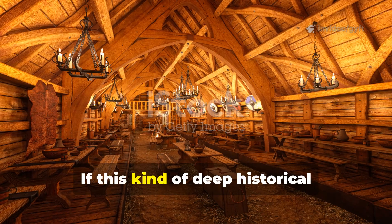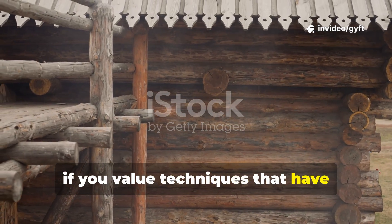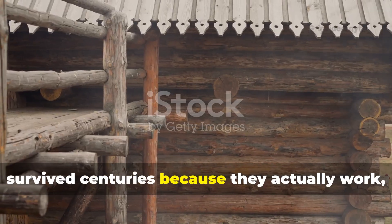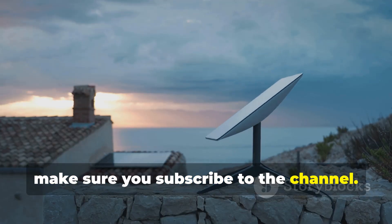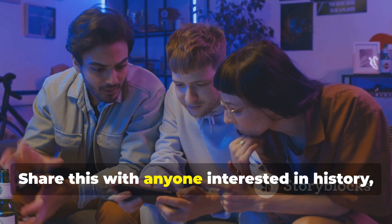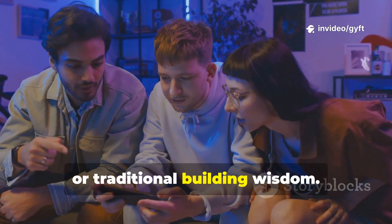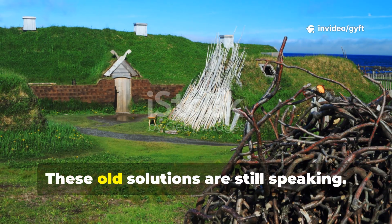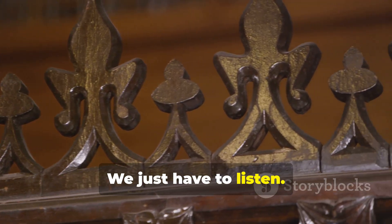If this kind of deep historical knowledge matters to you — if you value techniques that have survived centuries because they actually work — make sure you subscribe to the channel. Share this with anyone interested in history, survival, or traditional building wisdom. These old solutions are still speaking. We just have to listen.